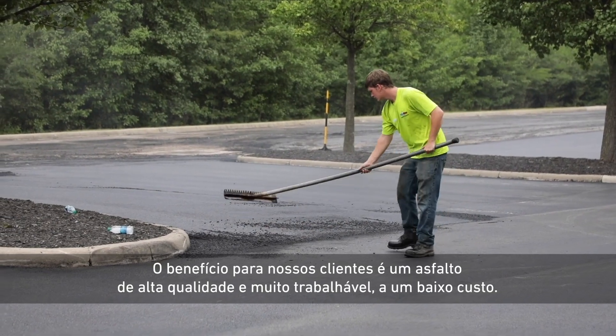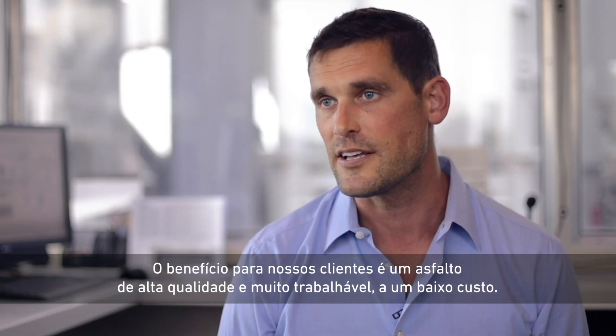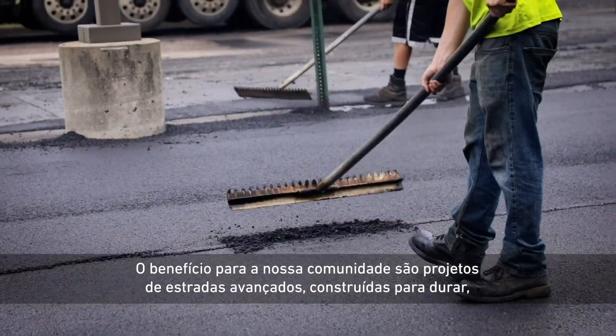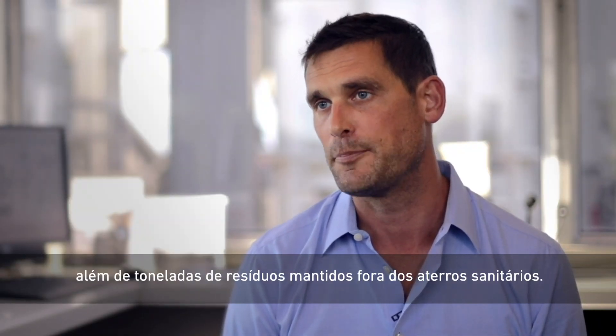The benefit to our customers is a high-quality, very workable asphalt product at a low cost. The benefit to our community is highly engineered roads that are built to last and tons of waste kept out of landfills.